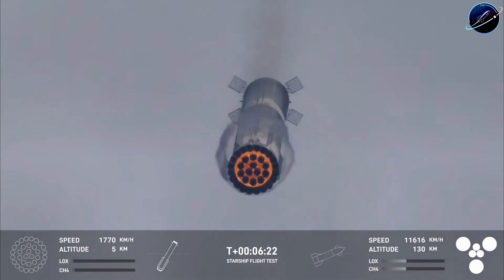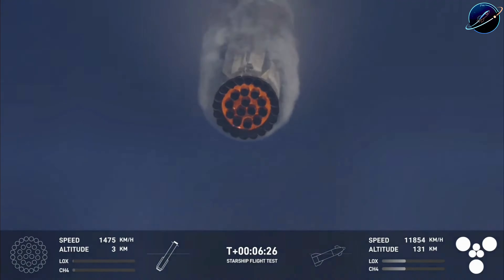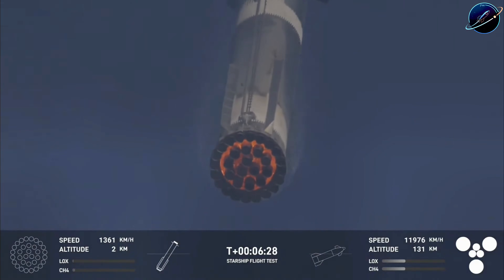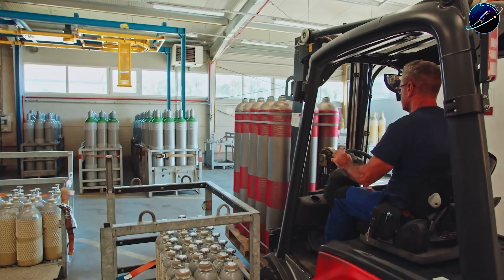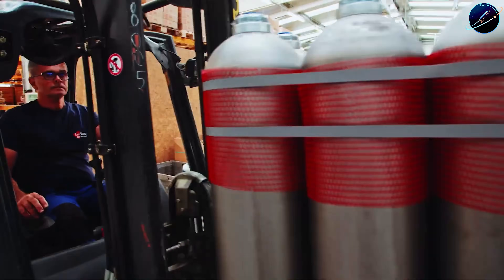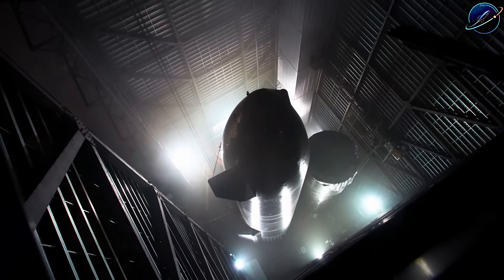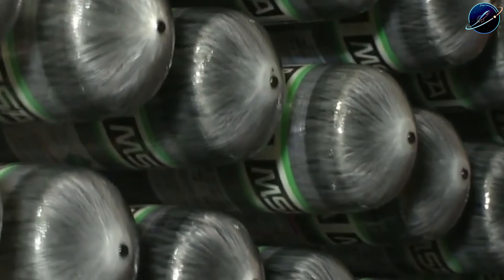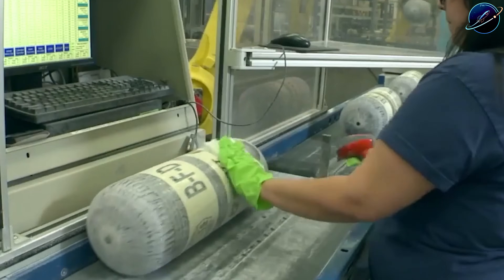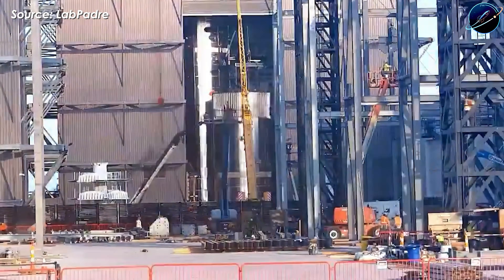But then came the Booster 18 incident — a LOX tank rupture that sent shockwaves through SpaceX's timeline. The suspected culprit? The COPV bottles — those composite overwrapped pressure vessels that regulate propellant flow. SpaceX immediately pulled every single COPV from Ship 39 for inspection. No cameras allowed. No public updates. Mega Bay 2's doors stayed sealed tight.